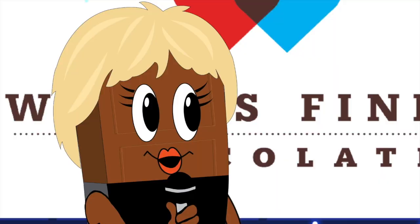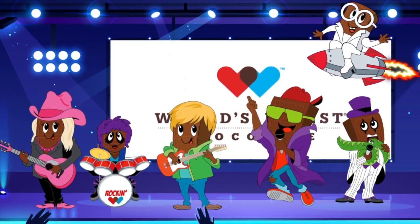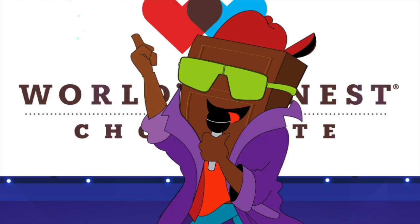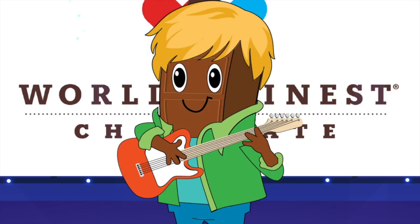Are you ready to sell some chocolate and fundraise like rock stars? We're not selling just any chocolate — we're selling World's Finest Chocolate. Who likes chocolate? Because our chocolate fundraiser starts today.